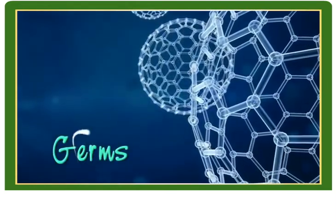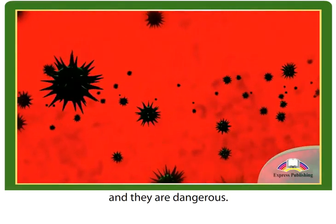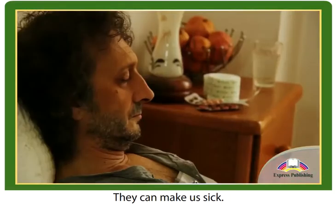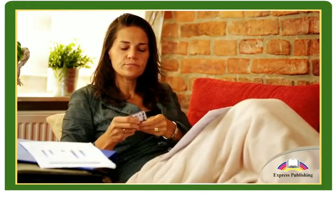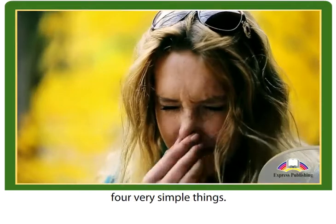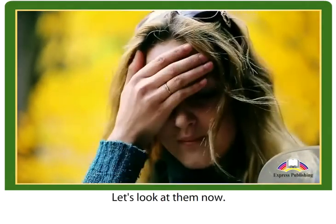Germs. You can't see them, but they are everywhere and they are dangerous. They can make us sick. That's why it is important to fight them. We can stop germs by thinking about four very simple things. Let's look at them now.